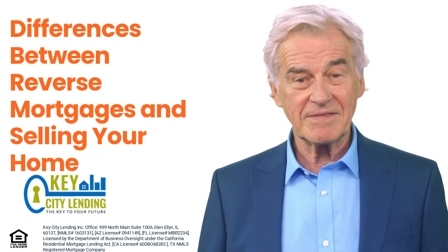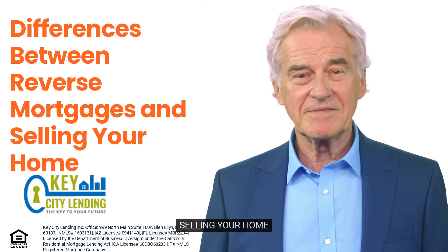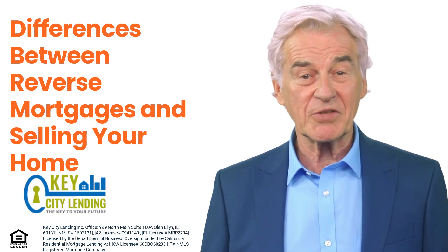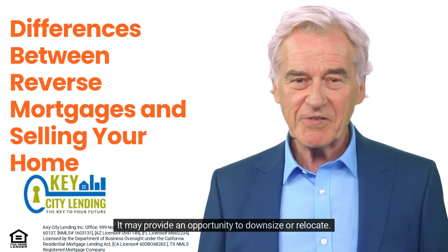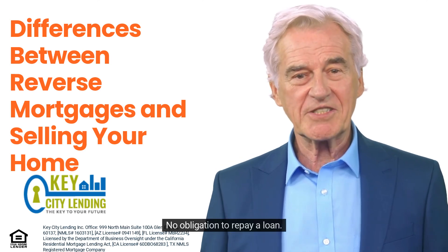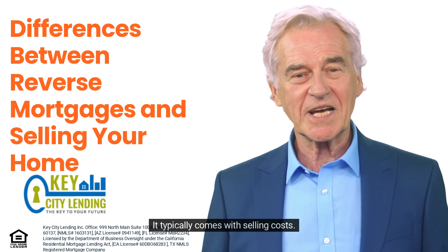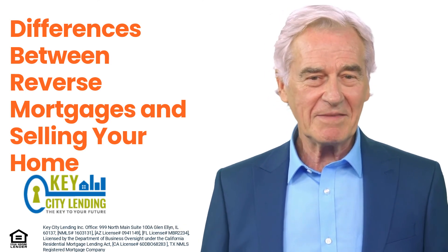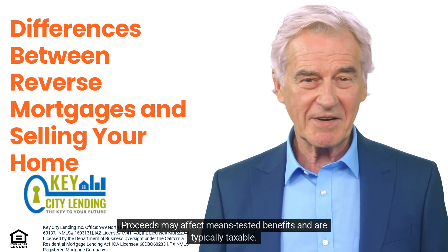Selling your home pros: you can access a significant lump sum of cash, it may provide an opportunity to downsize or relocate, and there is no obligation to repay a loan. Cons: it typically comes with selling costs, it can be emotionally challenging to leave your home, and proceeds may affect means-tested benefits and are typically taxable.